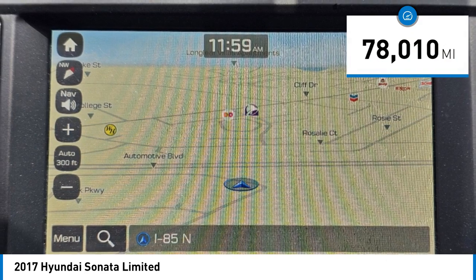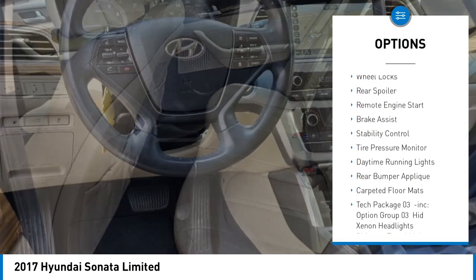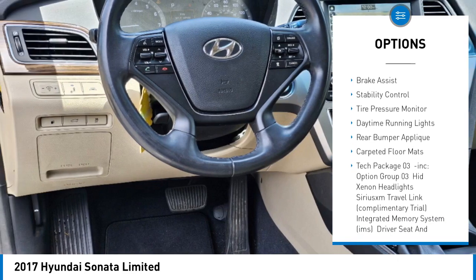Here are some of this vehicle's great options: blind spot monitor, heated mirrors, aluminum wheels, wheel locks, and rear spoiler.